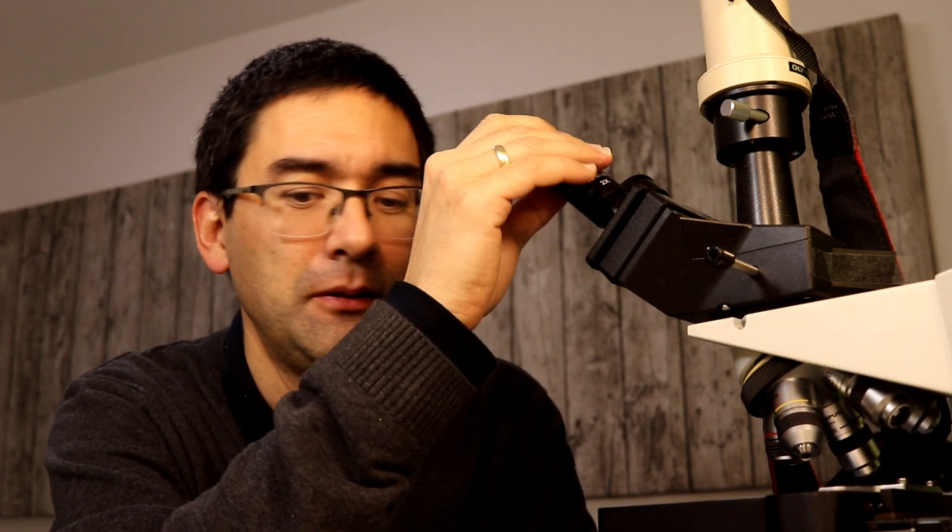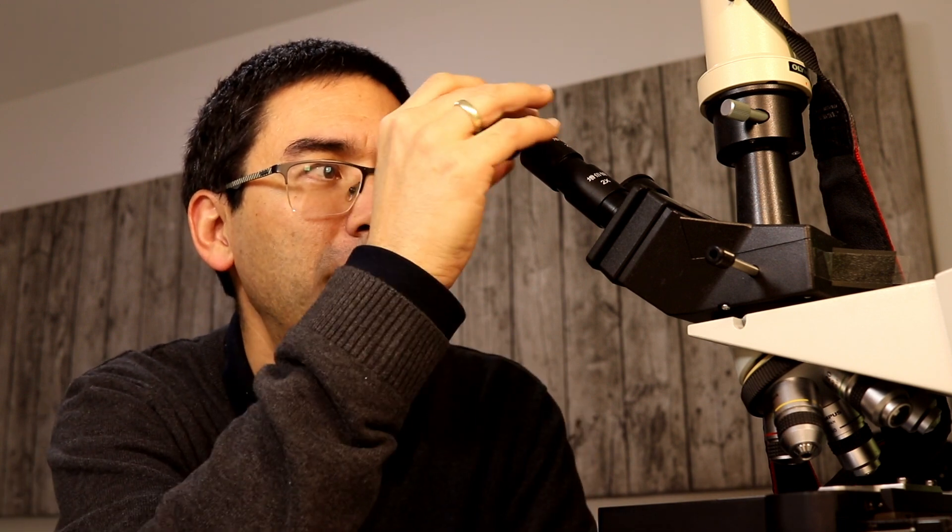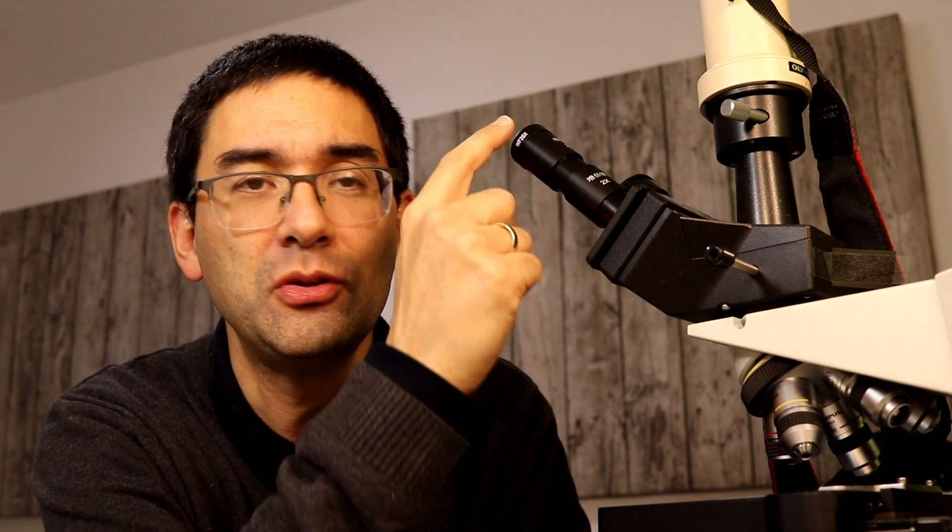Now look what I'm doing. I'm taking the eyepiece out and inserting the 2x Barlow — doubling the magnification. I'm doubling it again with a second Barlow. And I'm adding the 25x eyepiece. So I have a total magnification of 25 times 2 times 2, that's 100 times, times the 60x objective: 6,000 times magnification. Isn't this great?